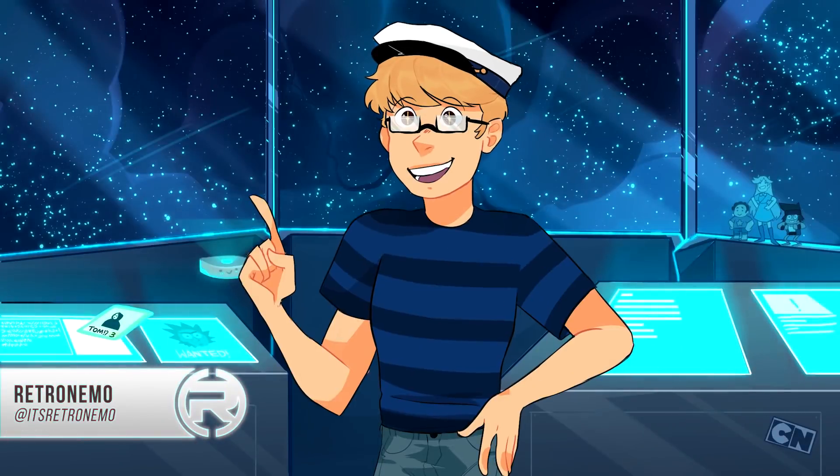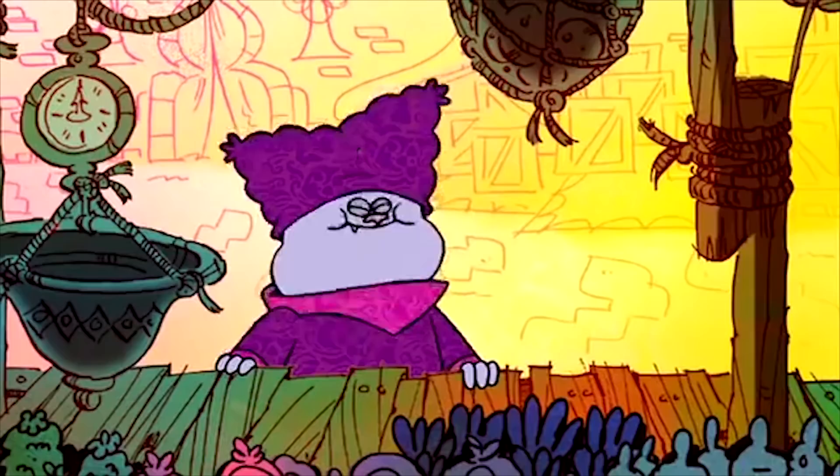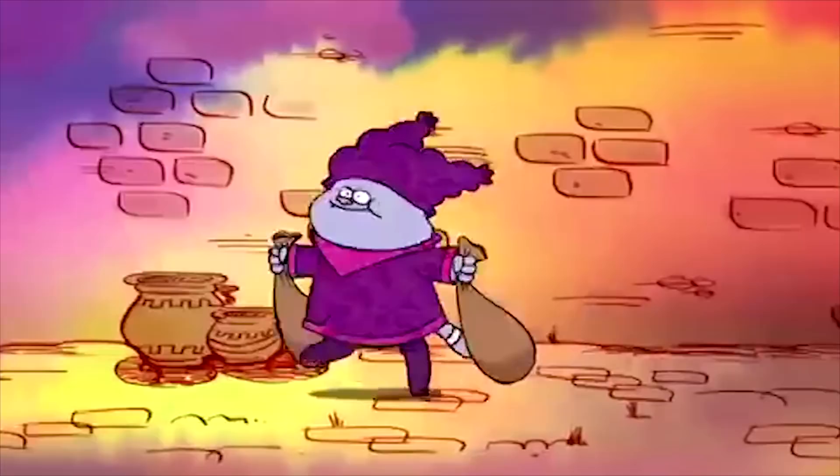Welcome back to the Roundtable. I'm RetroNemo and today let's talk about the newest episode of OK KO, Let's Watch the Pilot. Every series has a pilot, which if you don't know is basically a trial episode to test whether or not the show is going to work.